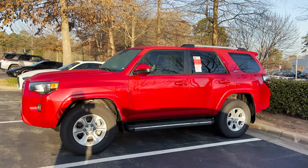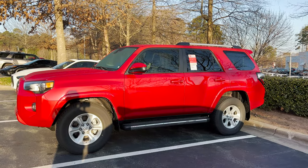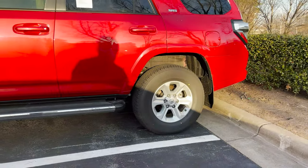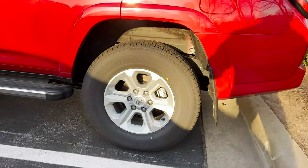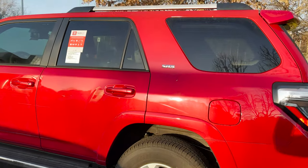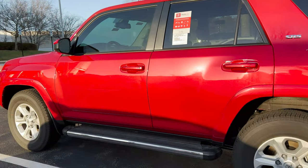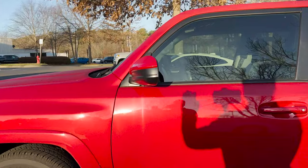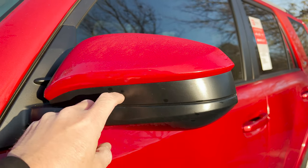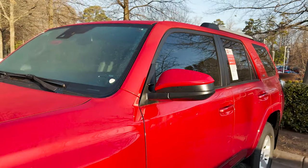This is factory, this is stock. You can see that it has SR5 badging on the back panel. It's also got 17-inch silver alloy wheels. The running boards are not standard. Now this is an SR5 — I know it's not an SR5 Premium because it would have a turn signal indicator when it's an SR5 Premium or a TRD Off-Road Premium.